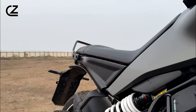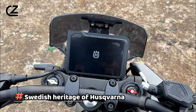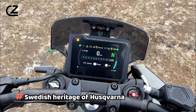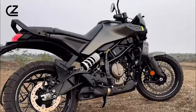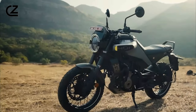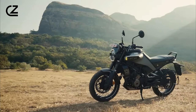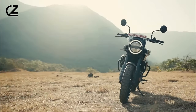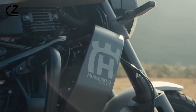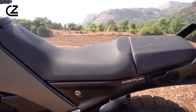First and foremost, let's talk about the design. Inspired by the Swedish heritage of Husqvarna, the Svartpillen 401 exudes a minimalist yet striking aesthetic. Its sharp lines and aggressive stance make it an instant head-turner on the streets. The blend of matte and glossy finishes accentuates its modern appeal, while the attention to detail — such as the exposed trellis frame and sleek LED lighting — elevates its visual allure further.